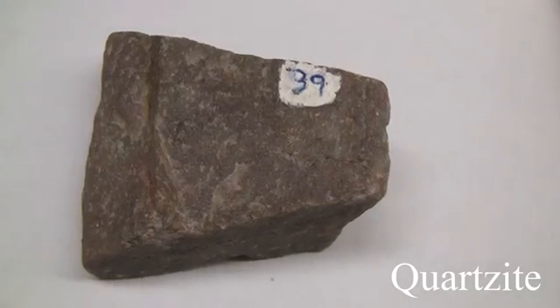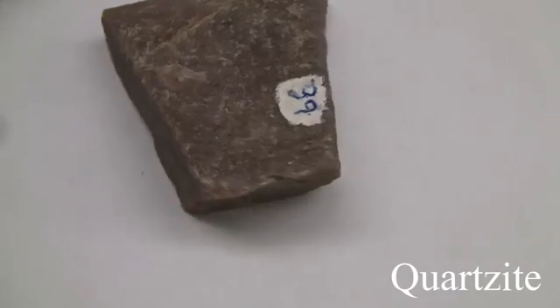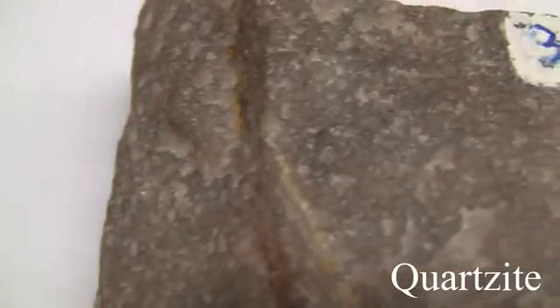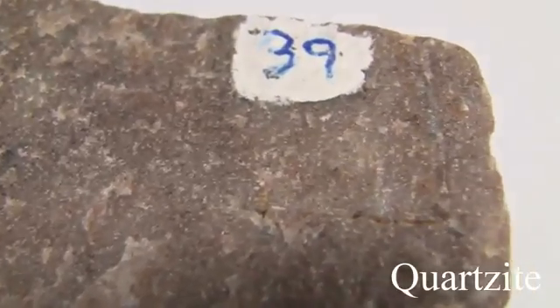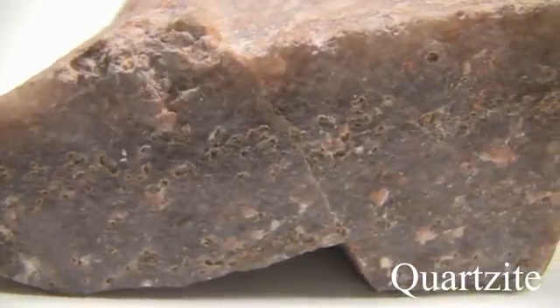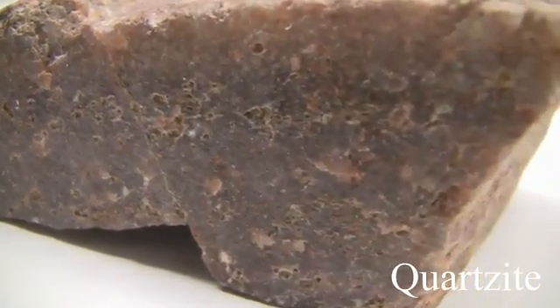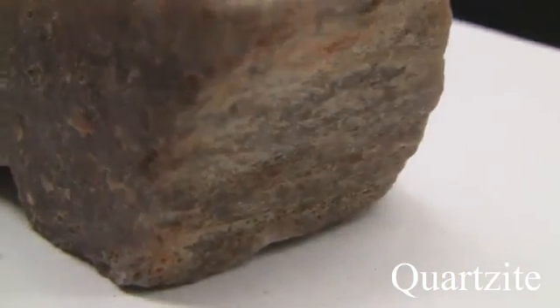Quartzite. Texture is even, granular, fine to medium-grained sugary. Structure is massive, thick-bedded — the outline of original grains is imperceptible. Color is white when pure, light to dark gray or brownish to pink from accessory minerals. Hardness is 7 — tough but brittle with splintery fractures. The parent rock is quartz-rich sandstone — grains and cement.